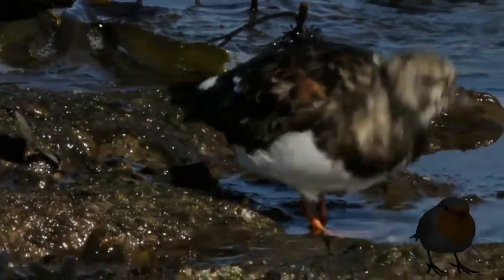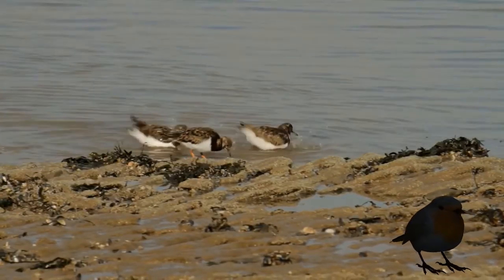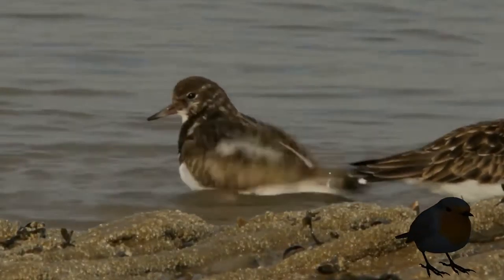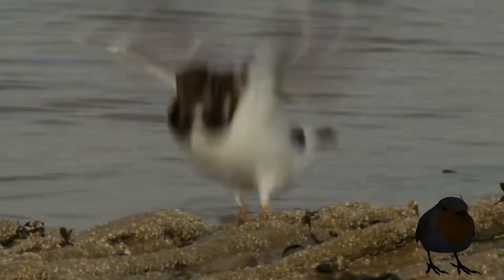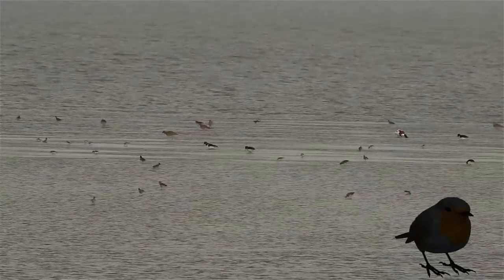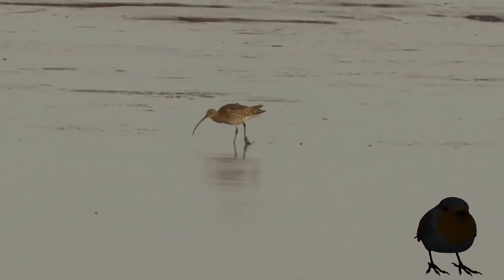Plenty of insects and algae for everyone. And after a meal, it's time for a bath. This keeps out unwanted parasites and maintains the plumage in peak condition. Here is the largest wader on the estuary, the Eurasian Curlew.